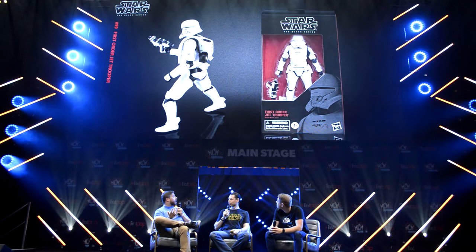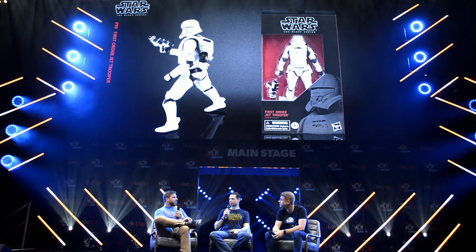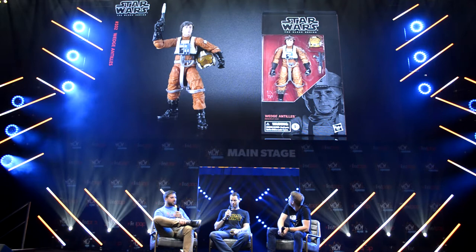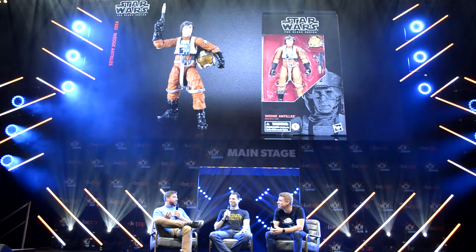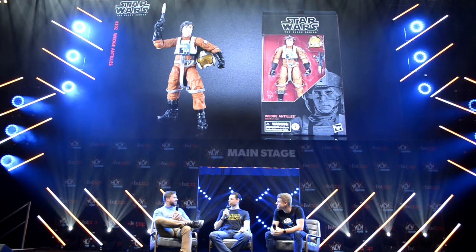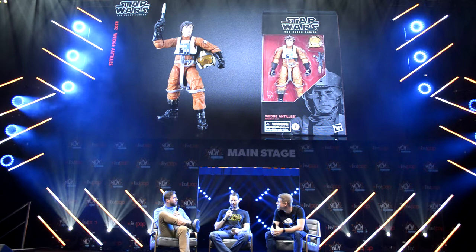Next up is the First Order Jet Trooper. This one was awesome when we saw the concept art — this is the first time from a theatrical standpoint that we've really seen these troopers intentionally going airborne. We've seen it through Rebels and Clone Wars and with the Mandalorians, but to actually get a trooper strapped to a rocket is an awesome pack. Finally, Wedge Antilles — did anyone here vote for Wedge as part of the 40th? Wedge actually rose to the top, ending up as our second most requested character from Empire Strikes Back. Unfortunately he did lose to Luke Dagobah, but we had an Episode IV version of him already in play for the line — a happy accident and a great way to get alternate Rebel pilots into the line.